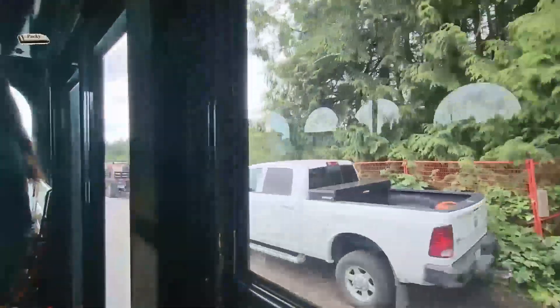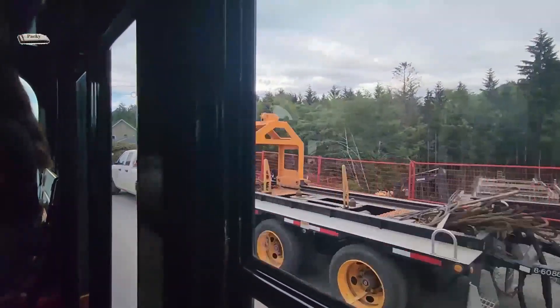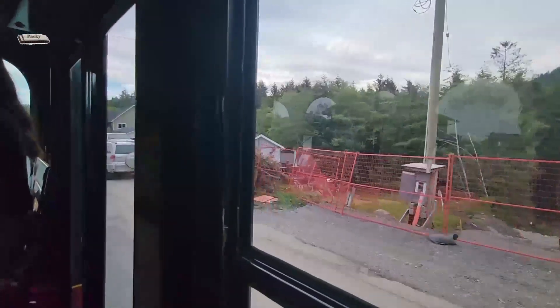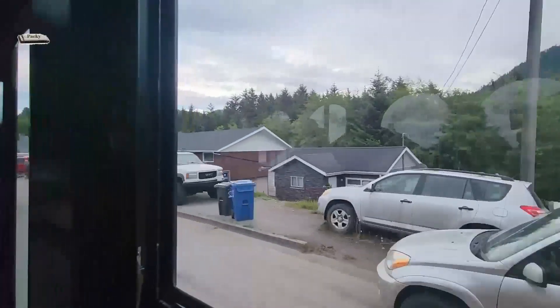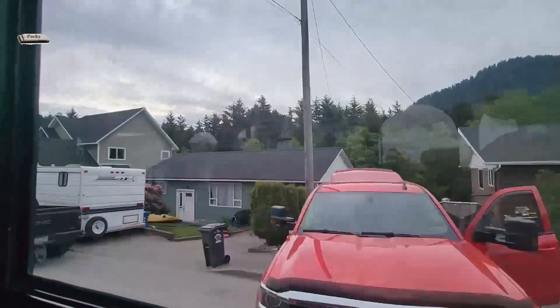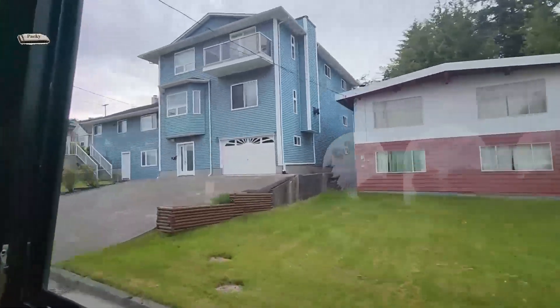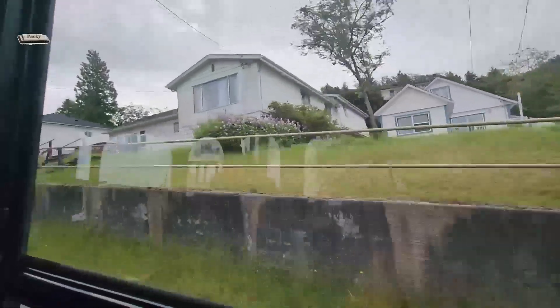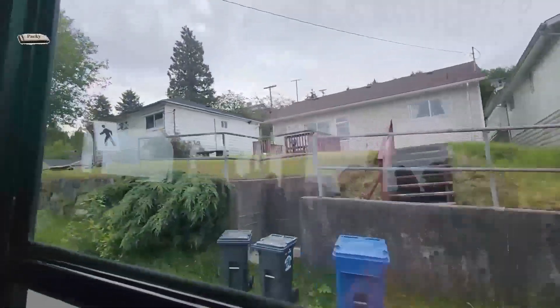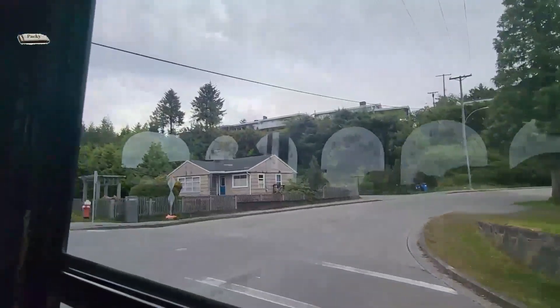Something unique about the Great Bear Rainforest is that it's home to the spirit bear. Has anyone heard of a spirit bear? The spirit bear is a white variation of the black bear, and the quantity we have here are not found anywhere else in the world. The rain may be difficult for some visitors, but it's one of the elements that makes this place so unique — we receive about nine feet of rain every year and are also known as the rainiest city in Canada.